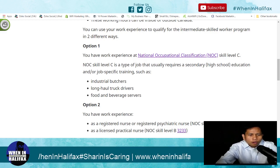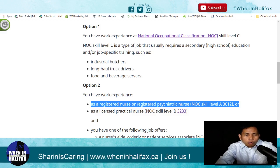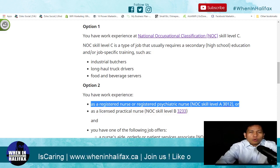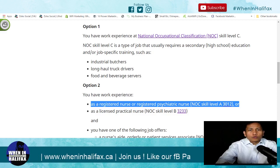If you are a registered nurse, you are under intermediate skilled worker. There are two options in the intermediate skilled program: option one and option two. Option one is level C — industrial butcher, long haul, and food beverage server. But in option two, you have experience as a registered nurse NOC 3012, licensed practical nurse NOC 3233, and nursing aide and home support worker.